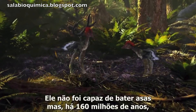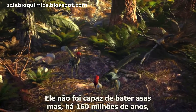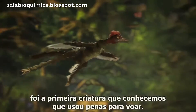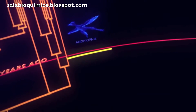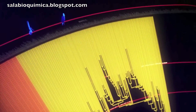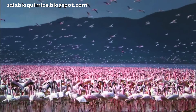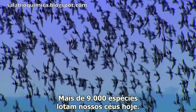It wasn't capable of flapping flight, but at 160 million years old, it's now the earliest creature we know to have used feathers to fly. The gliding dinosaurs would eventually give rise to a whole new group of vertebrates — the birds. Over 9,000 species crowd our skies today.